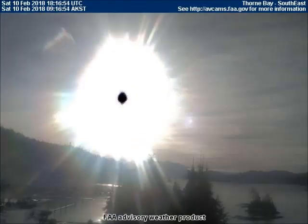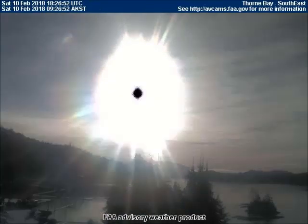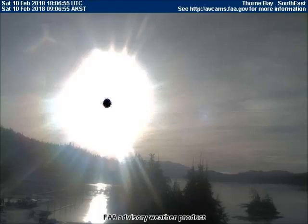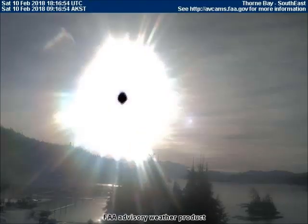The black dot is part of an eclipse concealing system. The black dot is actually a piece of equipment and it does reflect on water surfaces.